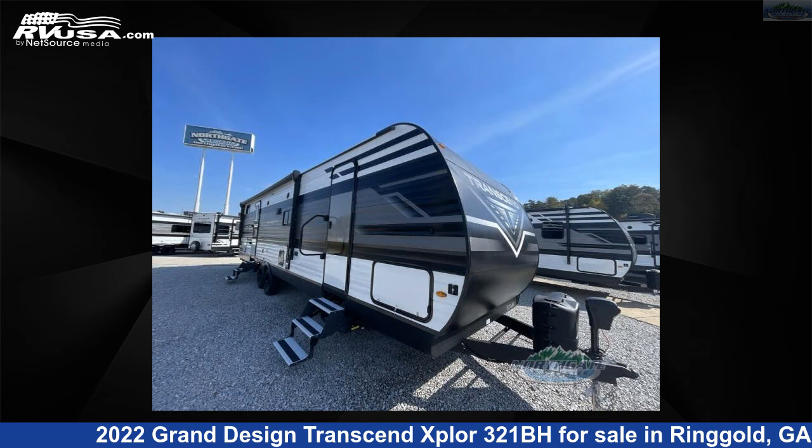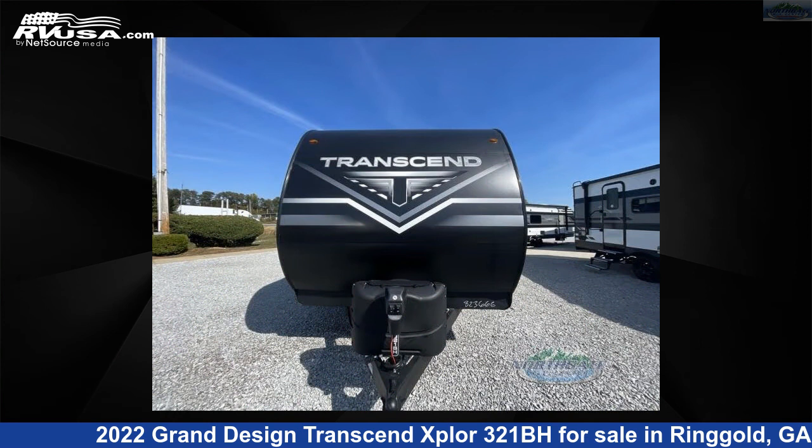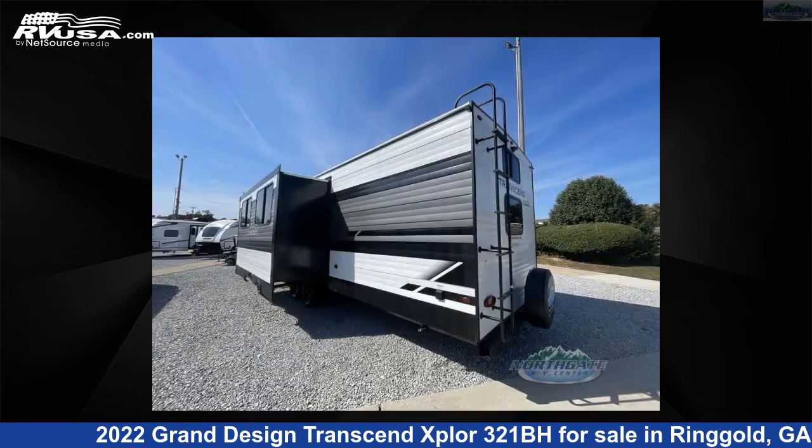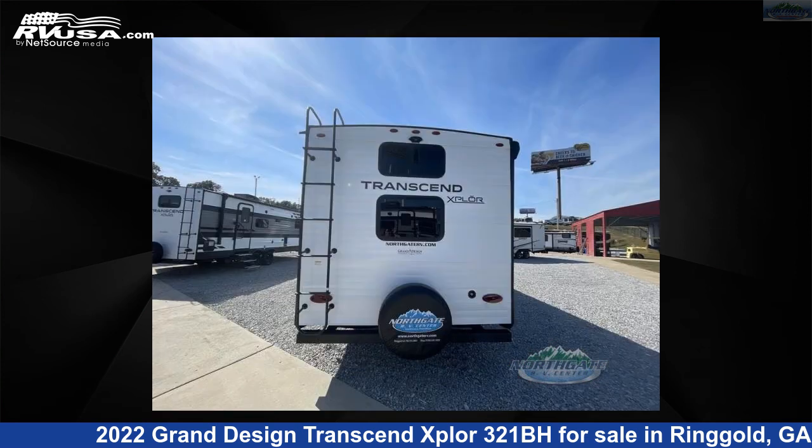This new Grand Design is 36 feet 0 inches in length and features one slide-out, a pebble interior, sleeps 7, and 62 gallons fresh water capacity. The floor plan layout of this travel trailer features bath-and-a-half, bunkhouse, front bedroom, and 2-entry exit doors.